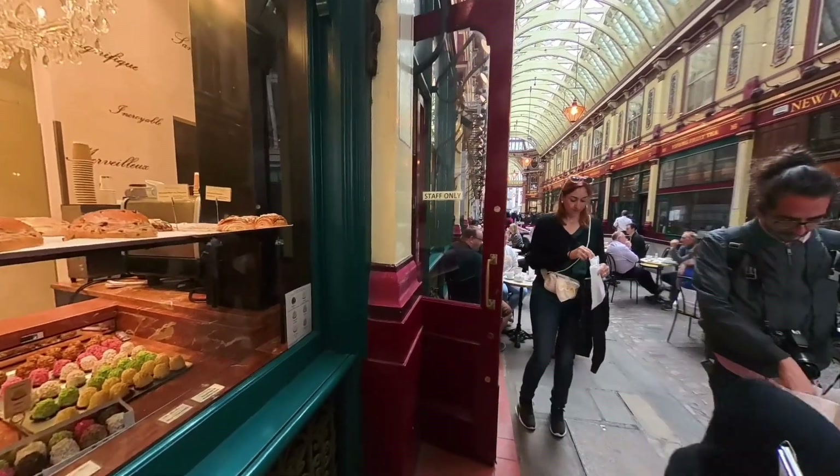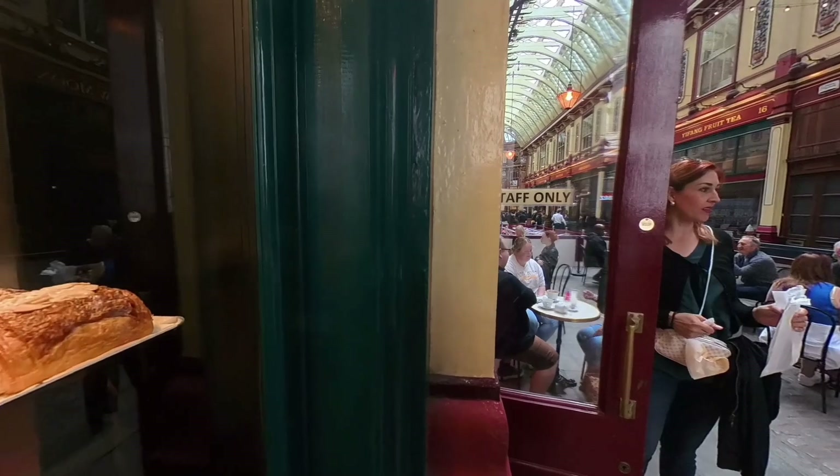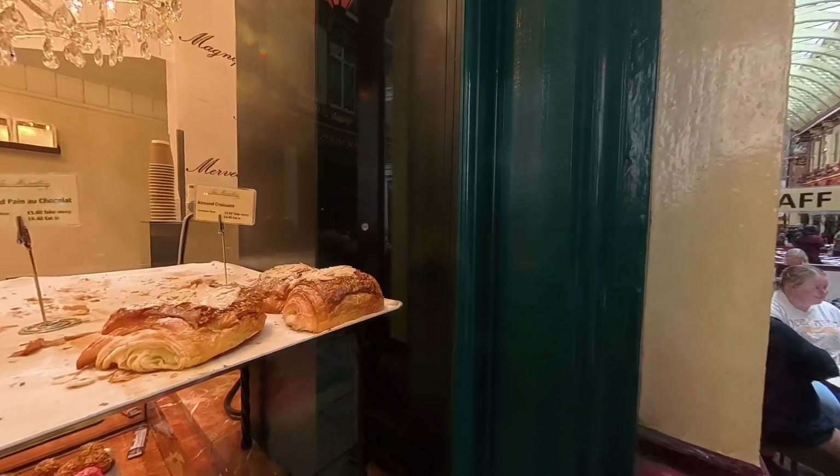We got a drink at Black Sheep Coffee and again ate our packed lunches. From Black Sheep we made our way over to the Tower of London.